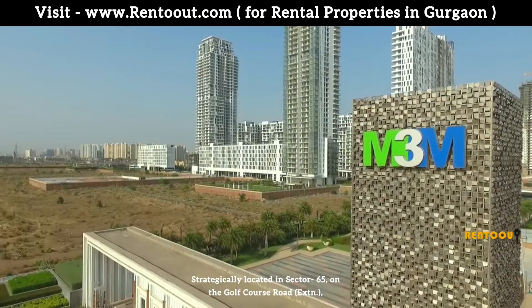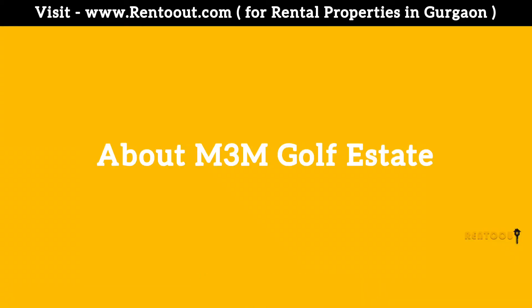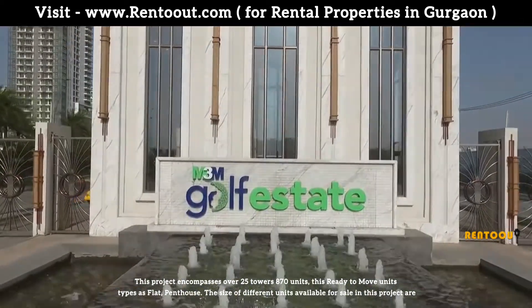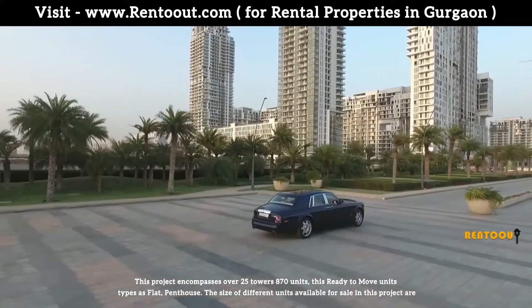Strategically located in Sector 65 on the Golf Course Extension Road, M3M Golf Estate encompasses over 25 towers and 870 units. The ready-to-move unit types include flats and penthouses.